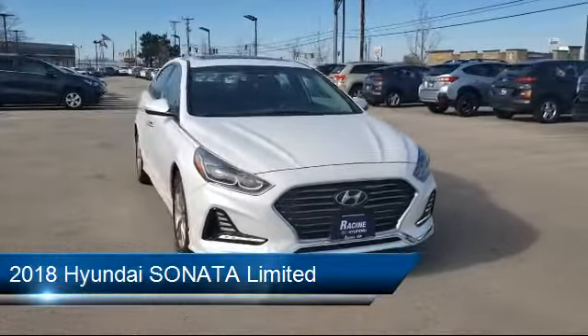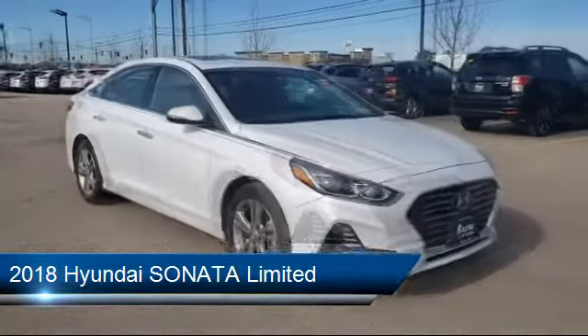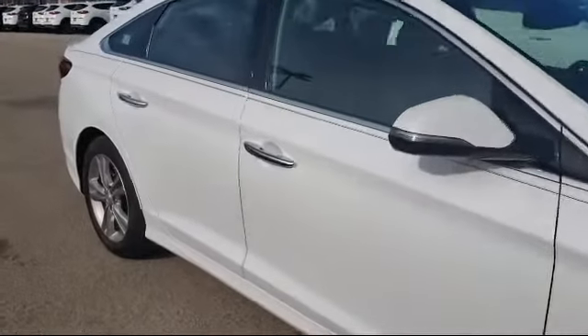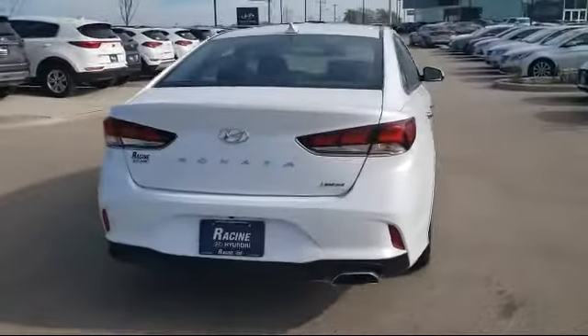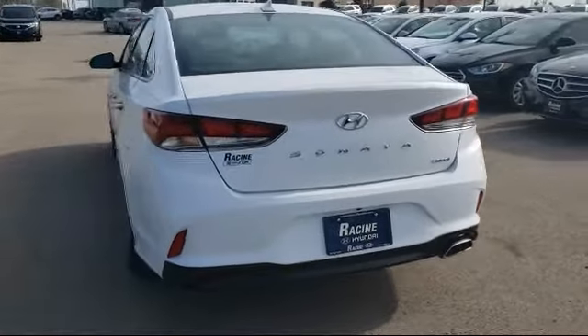It comes equipped with leather seating, leather-wrapped steering wheel, Bluetooth smartphone integration, cross-traffic alert, power outside mirrors, MP3 player, keyless entry, climate control, blind spot monitor, and stability control. It has less than 30,000 miles on the odometer.